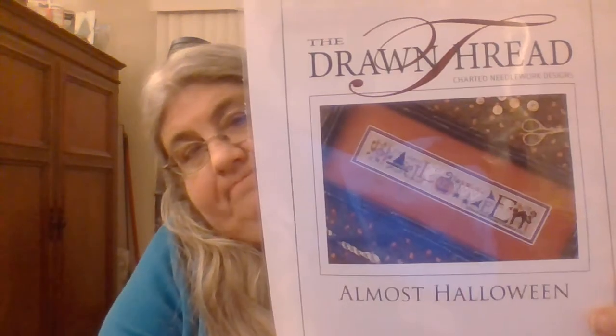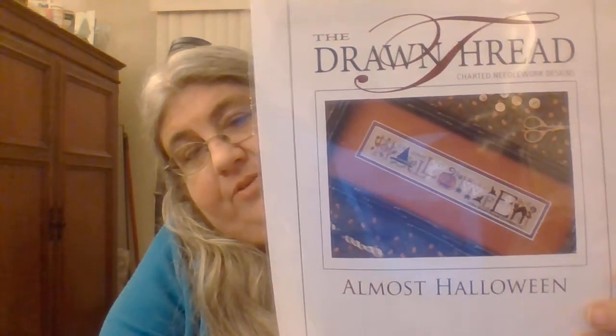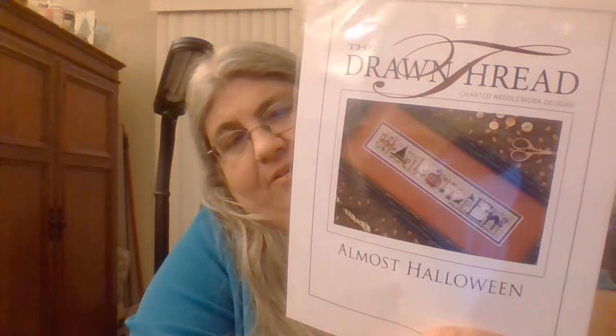I also got from Valerie: Almost Halloween by The John Thread — it's cute. It's similar in style to the Cricket Collection — not quite the same style but a similar idea.